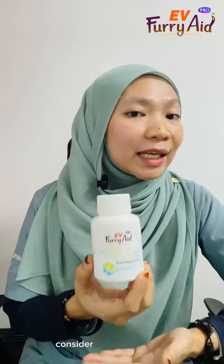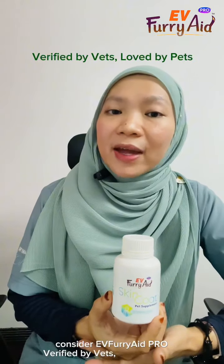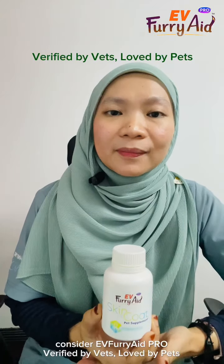Ready to give your pet the relief they deserve? Consider Evie Furry 8 Pro, verified by vets, loved by pets.